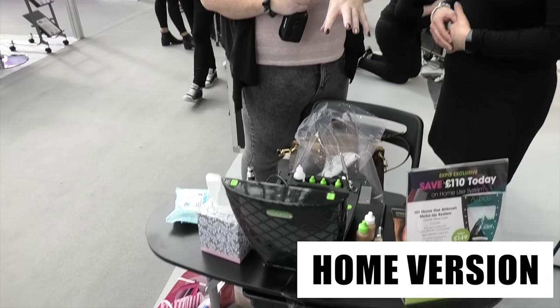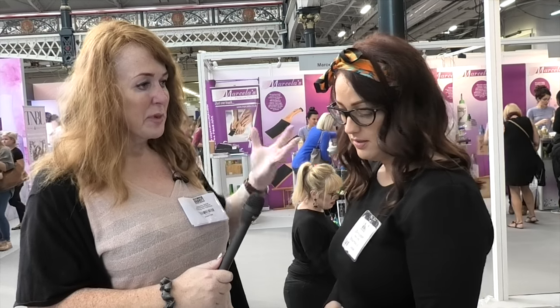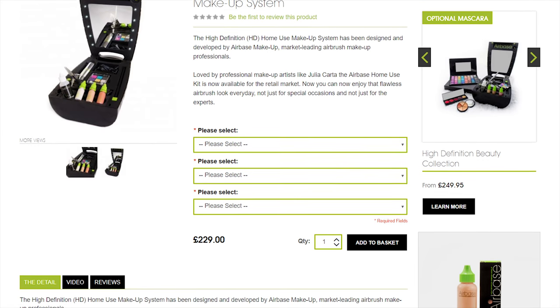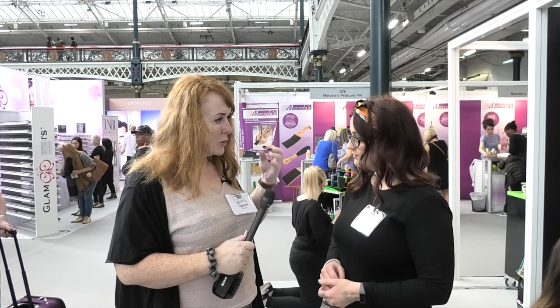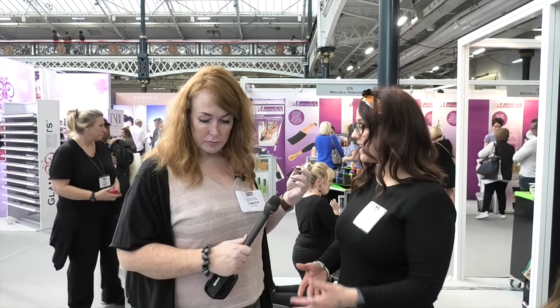Do you remember that cool Airbrush kit we saw last year? Well, they've got a home version, which I've been dying to try since I saw this on the website. So Dee is here from Airbrush — it just looks awesome. What does this do that is a little bit different from the bigger version? It's the home kit so you can use it on yourself. It's that easy to use, it takes a few minutes. You can spray on your foundation, blusher, bronzer. It seemed to last for ages and was flawless — yes, it's exactly the same product, just a home kit designed for home use.